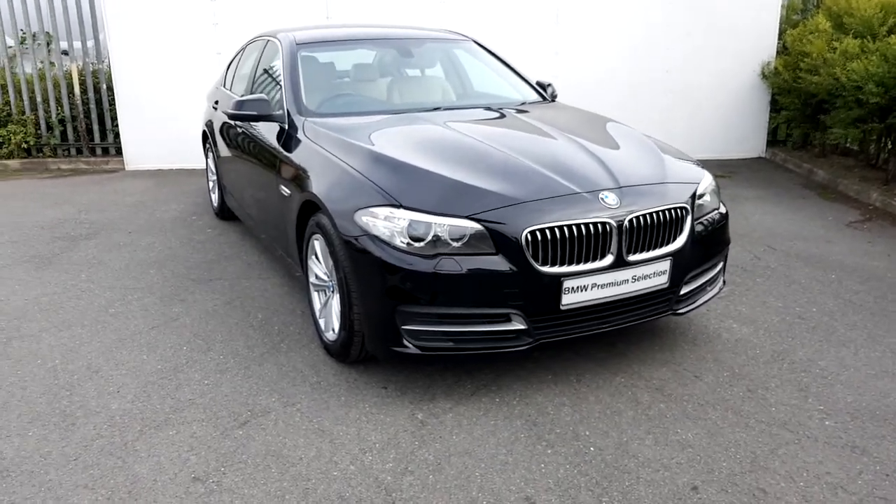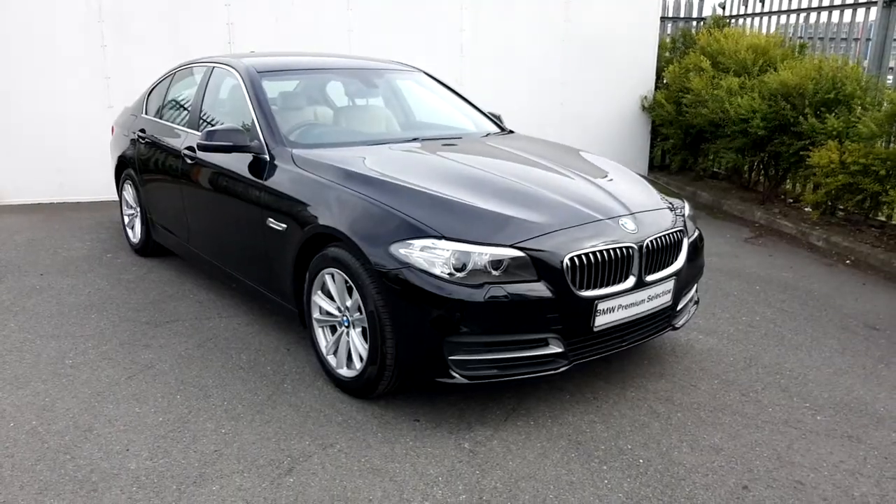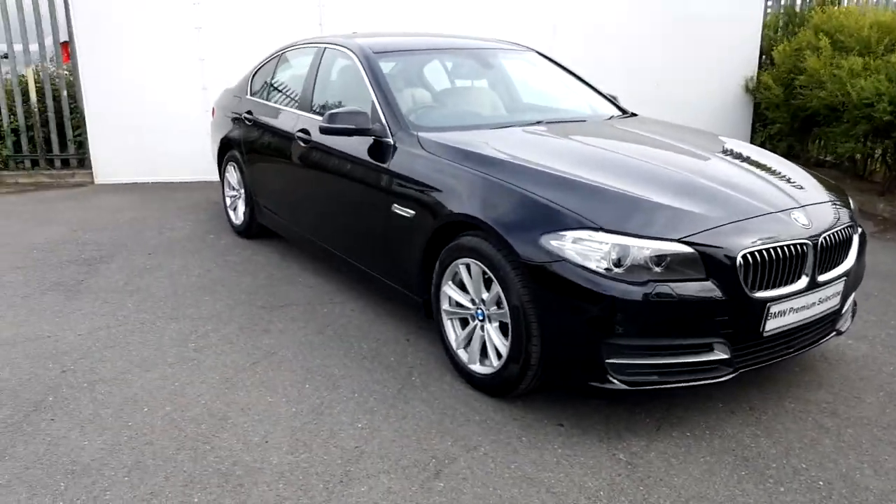Emma here at Joe Duffy BMW. Today I'm going to give you a quick run through this BMW 520D, presented in a black metallic paint.